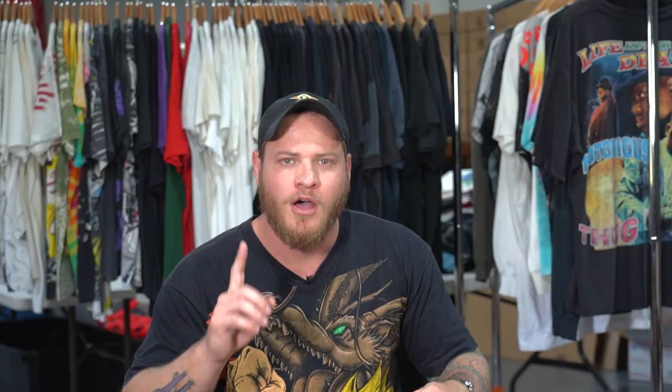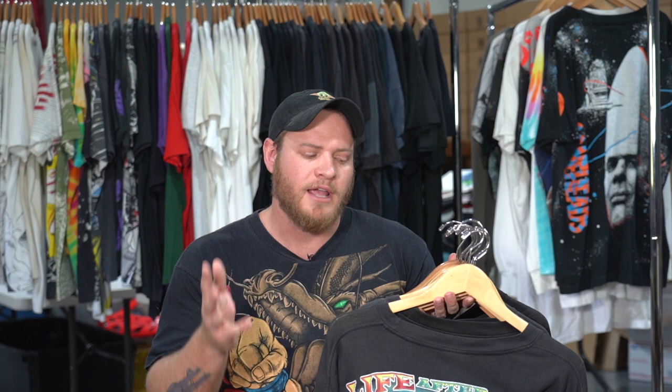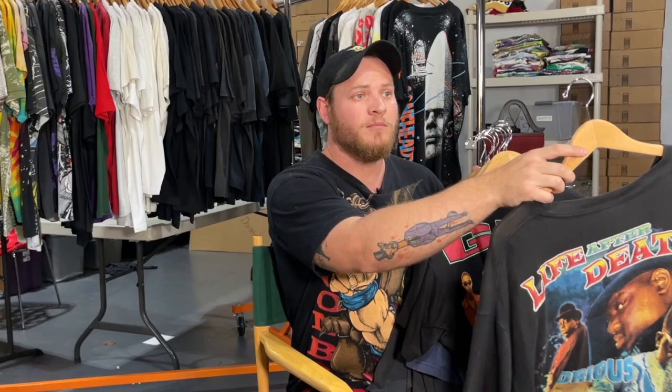One other thing I wanted to announce: we have an upcoming rap tee show on Whatnot. Whatnot is an app you can download — I'll leave a link in the description. On December 1st we're doing an all rap tee show, and I have one of the coolest rap tee collections out there right now. I want to give credit where credit is due — I got most of this collection all at once from Silk Money Vintage on Instagram.